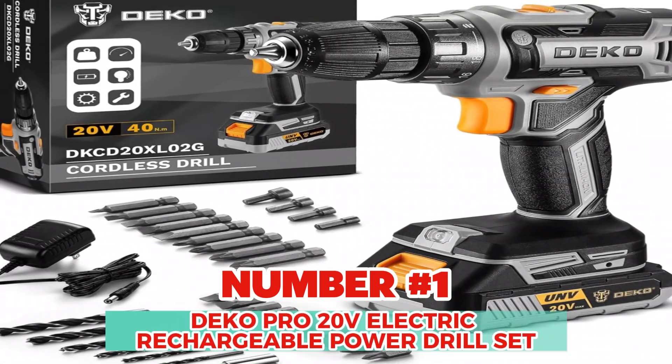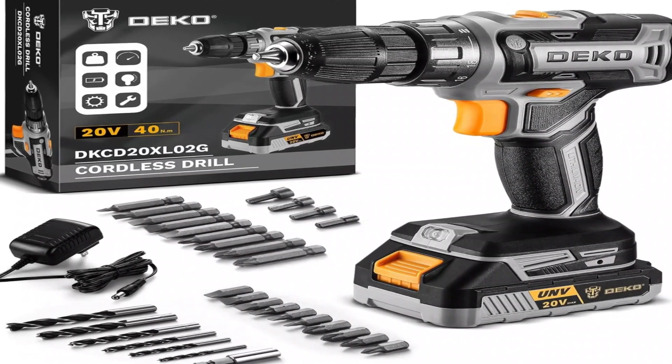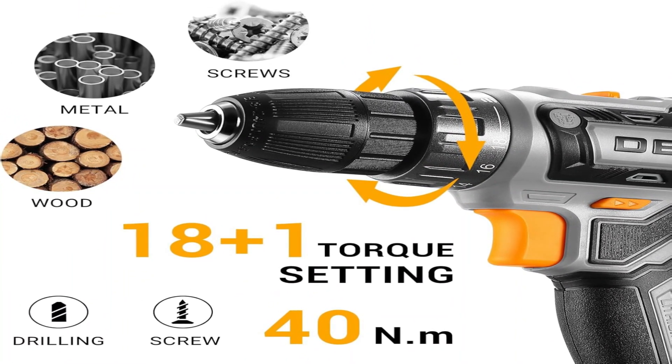At Number 1: Deco Pro 20V Electric Rechargeable Power Drill Set. If you're looking for a cordless power drill that won't let you down in the middle of a project, the Deco Pro 20V Cordless Drill is a tool you'll want in your arsenal.